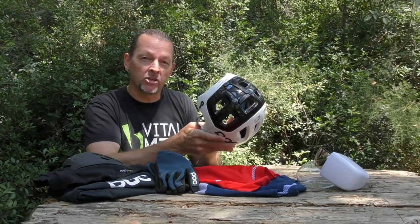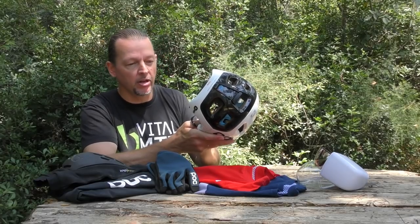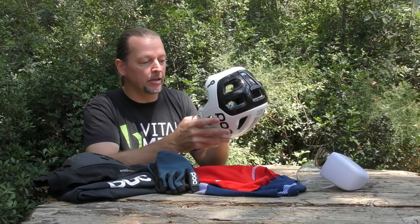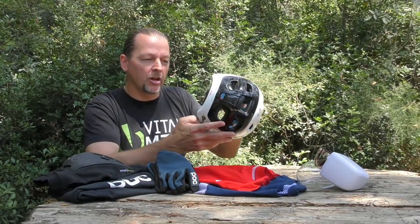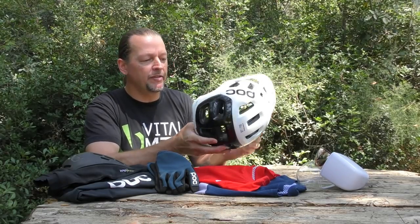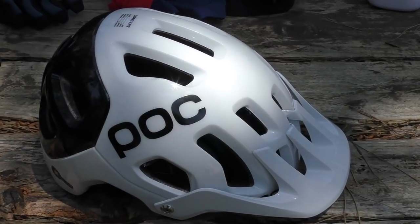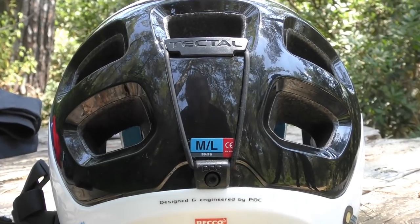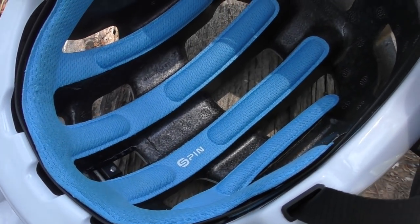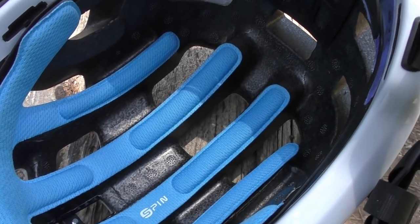The spin technology is actually integrated in the comfort liner, which makes for a very clean look and also a comfortable fit. Even though it offers extended coverage, the Tectal is a highly ventilated helmet. You'll see a number of vents both in the front and the back, and some fairly deep internal channels, all of which work together to provide great airflow out on the trail.